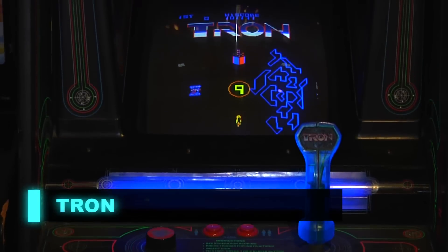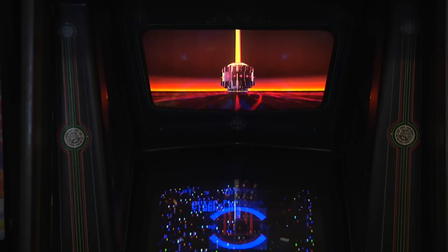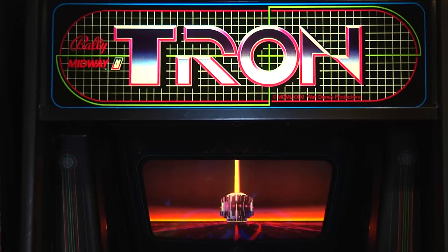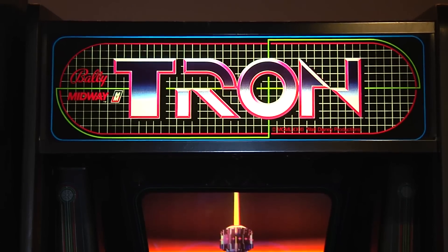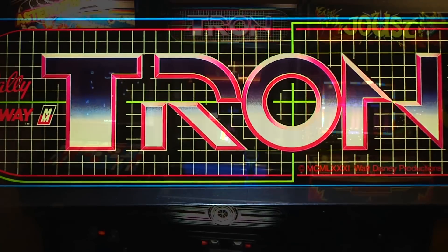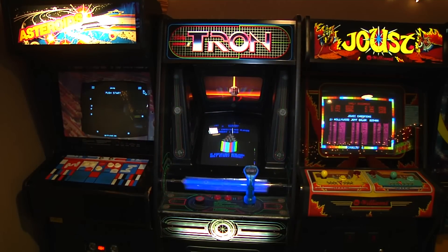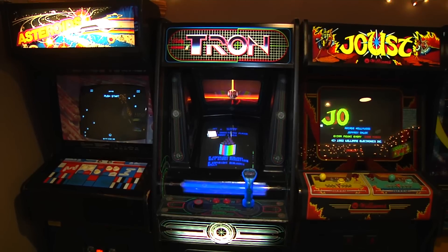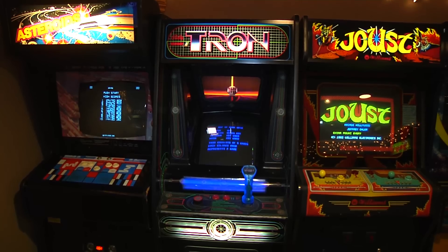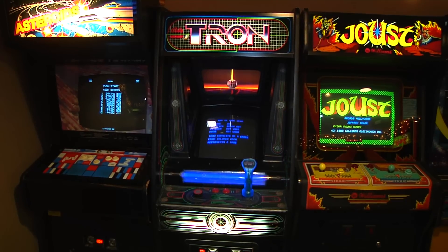Next up in this row is Tron. Everybody should have a Tron in their collection — it's an outstanding game. 1982 Bally Midway. This is actually the second Tron Upright I have owned. The first one wasn't in as good condition as this one. The cabinet is actually in mint shape. It does need some touch-ups here and there. I don't know why Tron was one of those games that people like to vandalize the artwork, so this one has a little bit of vandalism on it.